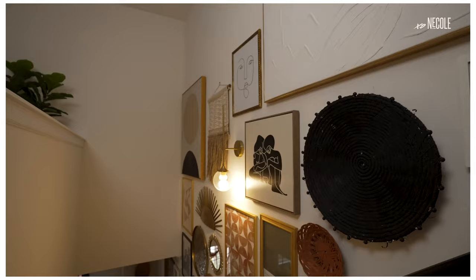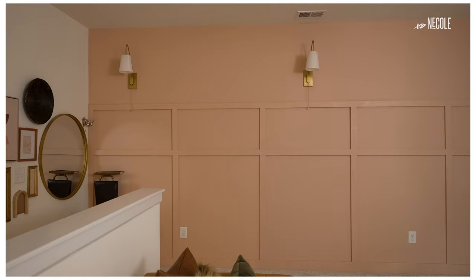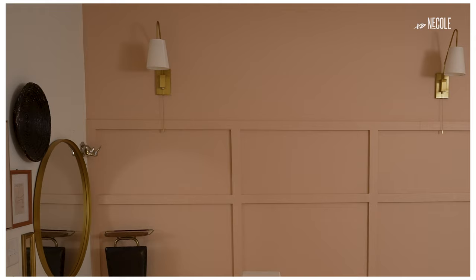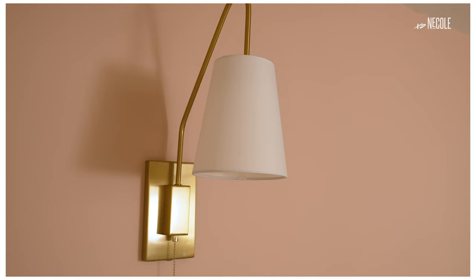Now we're upstairs, and the star of the show — aside from the gallery wall — is my accent wall. We decided to go with a board and batten design concept because I thought it was very classic. Once we finished it, I wanted to give it a little pizzazz, so I added these beautiful brass lantern sconces — a really good DIY option if you don't want to do the whole electrical route, which I did not want to do.